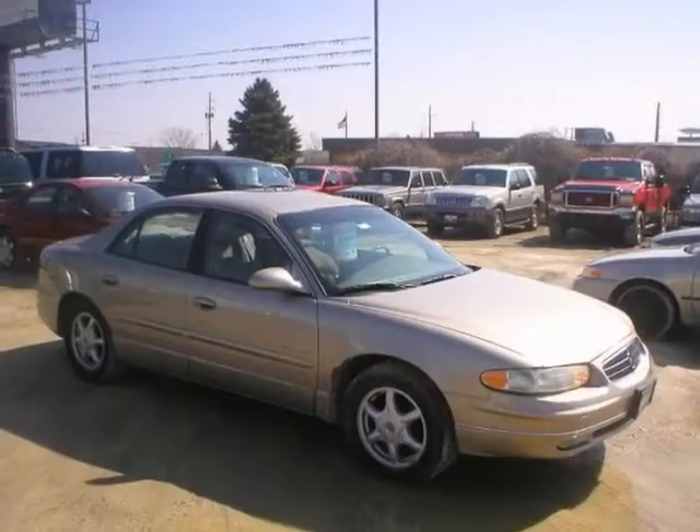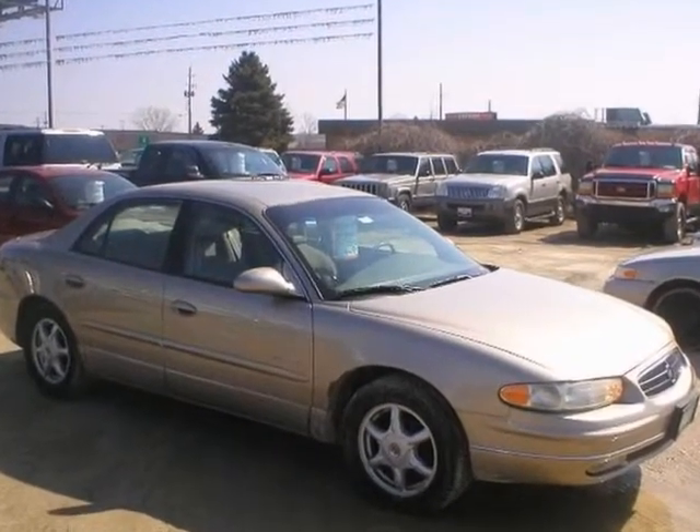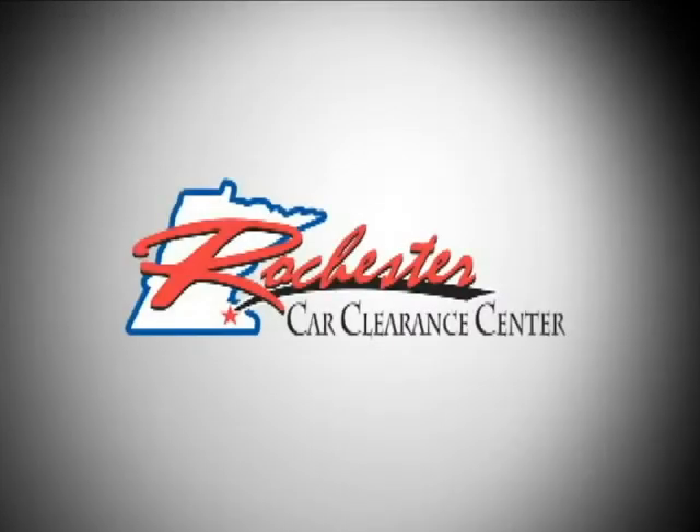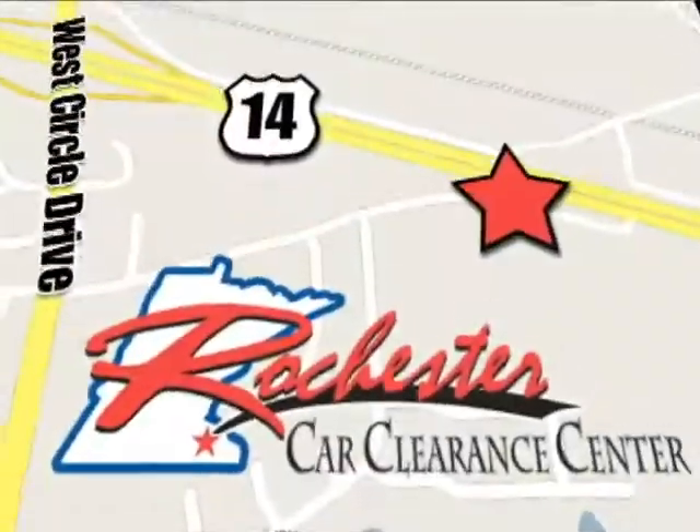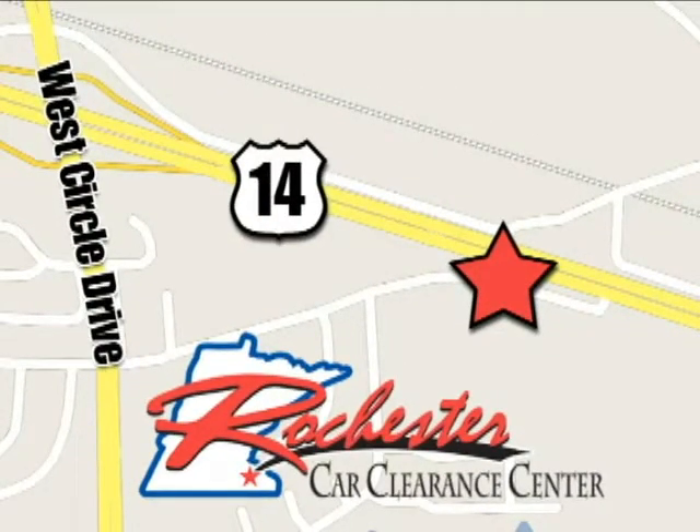Come in and see it. Take it for a test drive today. At Rochester Car Clearance Center you get our best price, bottom line. We are conveniently located on Highway 14 West near West Circle Drive.